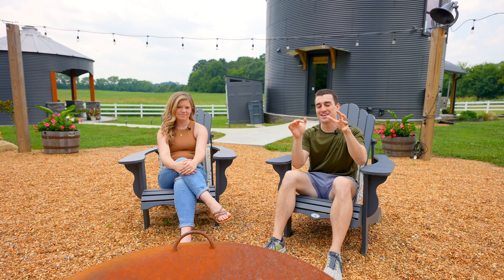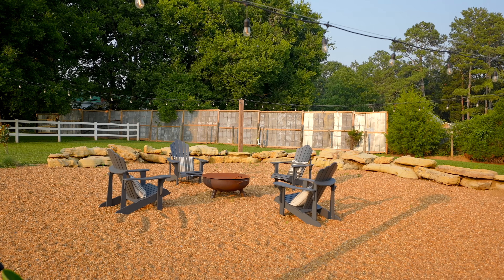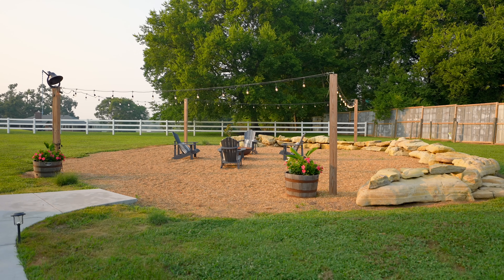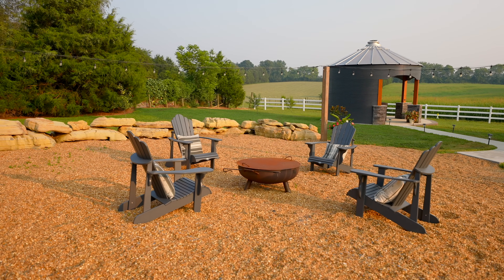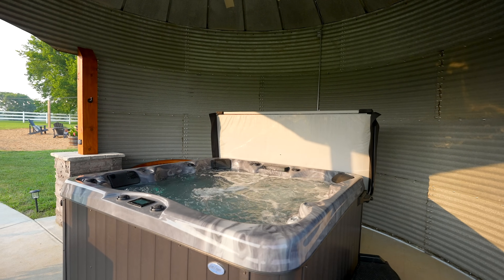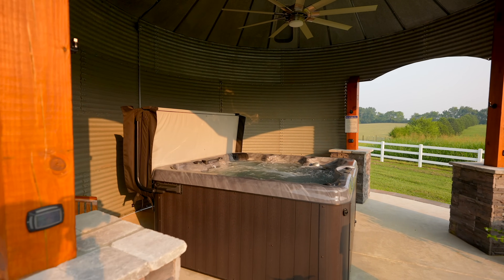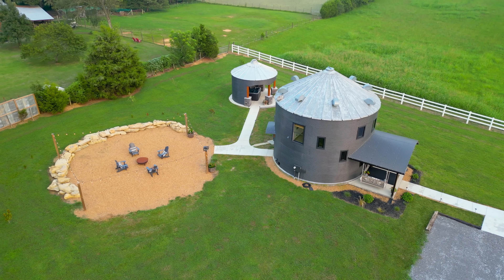Now there are some fun features outside. Right out back the silo is a giant fire pit area with some Adirondack chairs and string lights surrounding it. One of my favorite parts is they used the rock from putting in the electrical lines for the silo to create a nice little backdrop that ties it all together. And if you take the path the other way away from the fire pit, there's actually another mini silo with a hot tub inside of it. They've got a fan in it and eventually some string lights, so it'll be perfect to hang out in day or night.